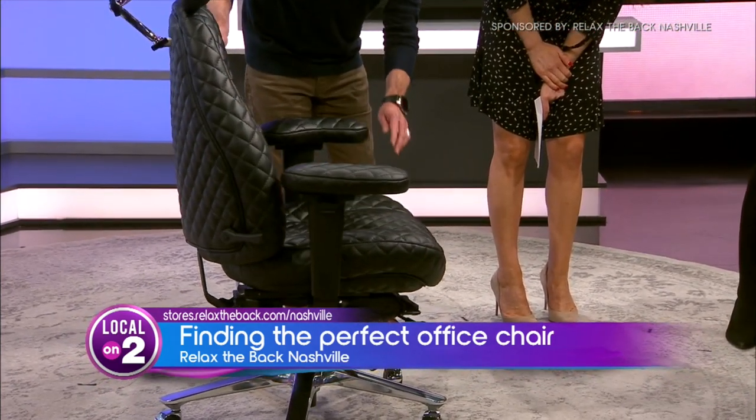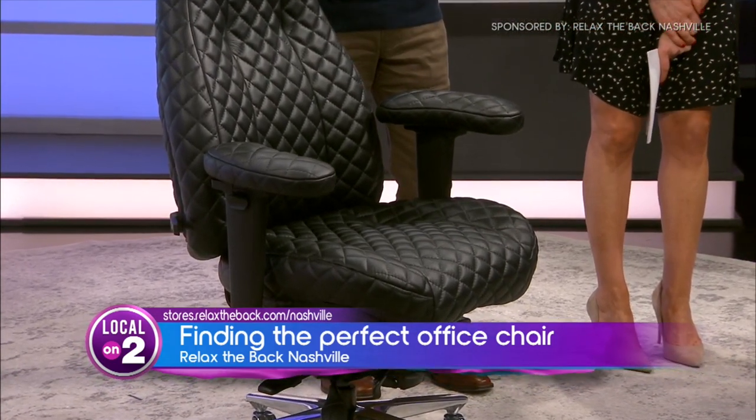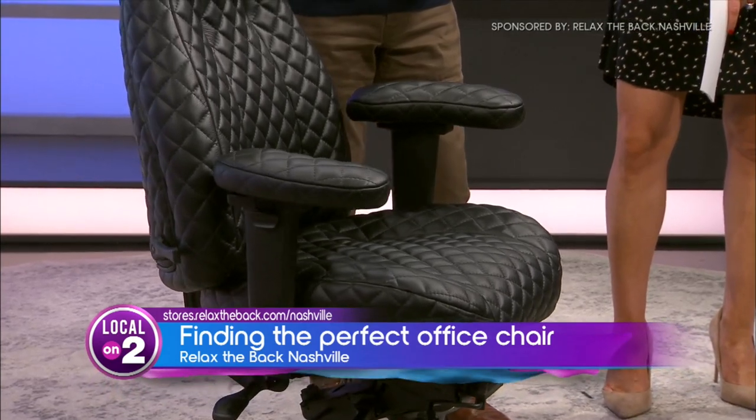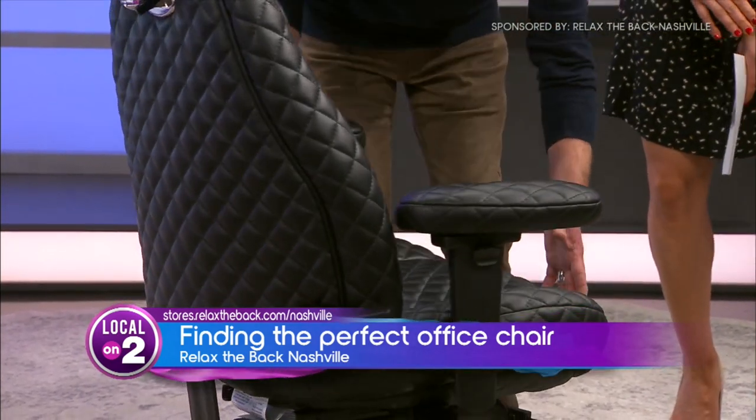This particular chair is by a company called Lifeform. It's one of the highest-level chairs on the market. It has every option and feature we're going to mention, and then some.